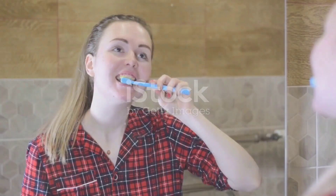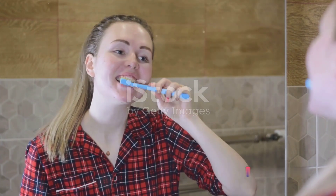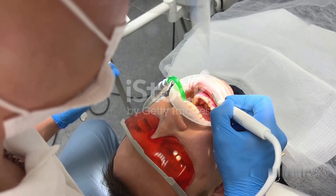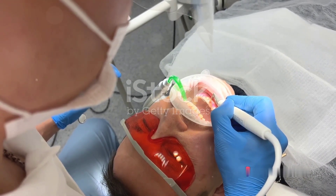The first step to maintaining a healthy mouth is to brush regularly. This isn't just about keeping your breath fresh and pleasant — it's a crucial part of oral hygiene that helps keep your teeth healthy and strong. Brushing your teeth at least twice a day, ideally after meals, removes the daily accumulation of plaque, a sticky film of bacteria. If left unchecked, this plaque can lead to tooth decay and gum disease.